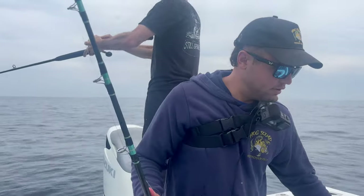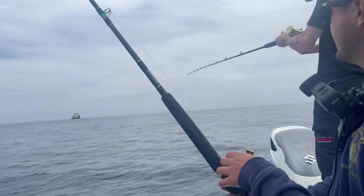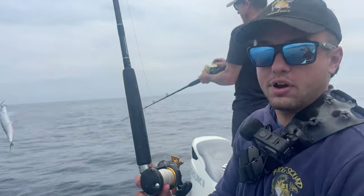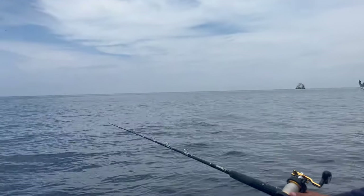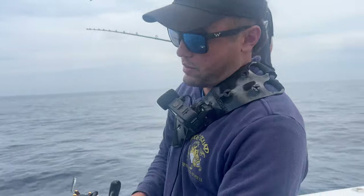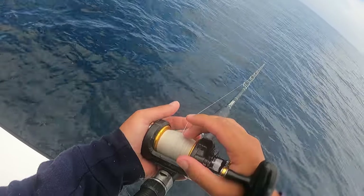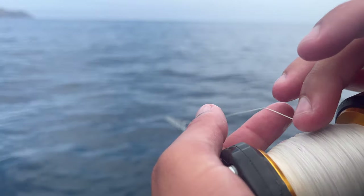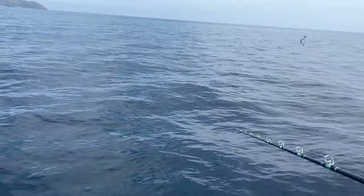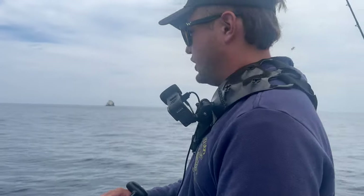Alright guys, as you see right here we got my sardine — the bait came off but I'm just gonna gently flip him out away from the boat, and once he's away from the boat I'm just gonna let him swim. Let him do his thing. And as you guys see right now he's instantly chased — something's on him, hasn't committed yet but before you know it, it will commit.